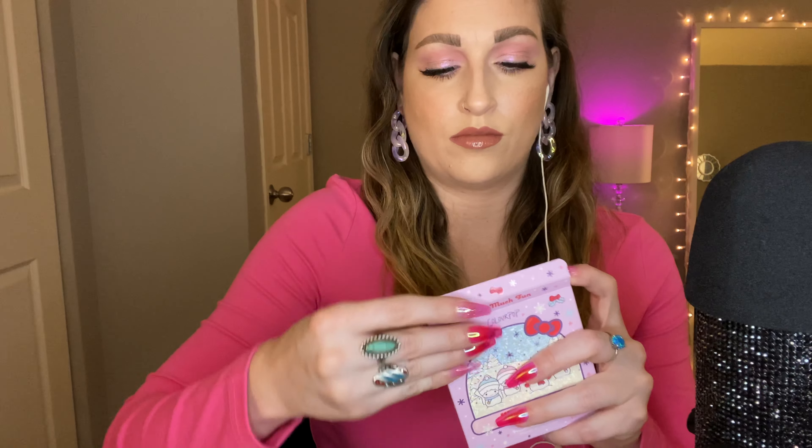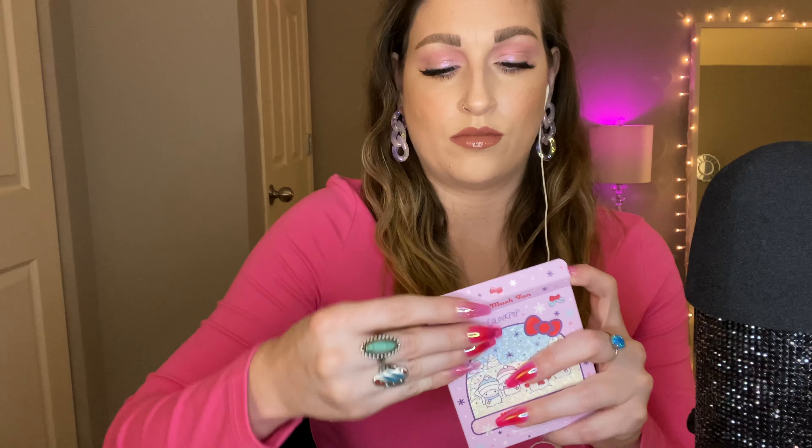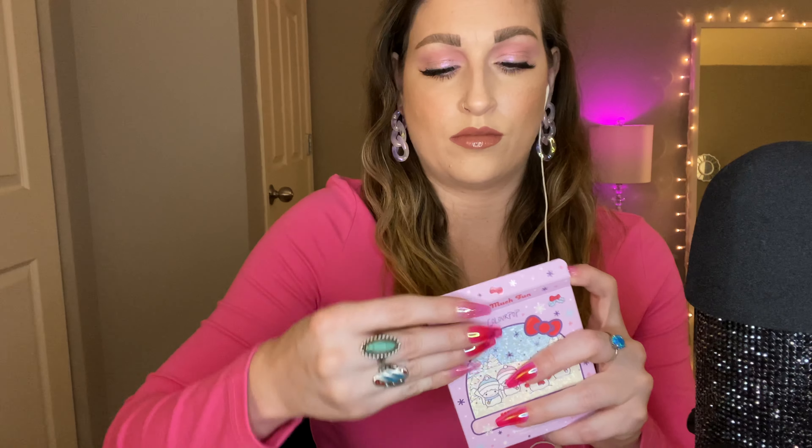The last item that I actually ordered was the Lemon Jello Palette. This palette is beautiful and it is just a tad bigger than ColourPop's normal palettes — they increased the pan size on this by a tiny bit, which you'll probably notice if you're a diehard ColourPop fan. I think that's pretty cool.